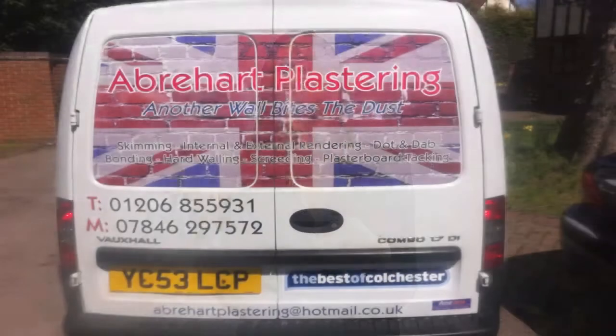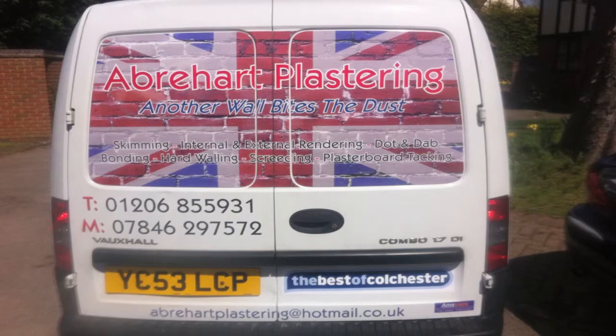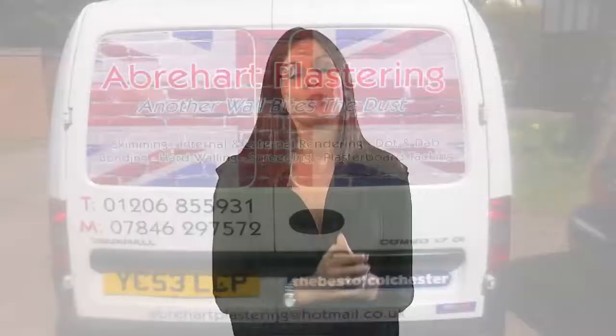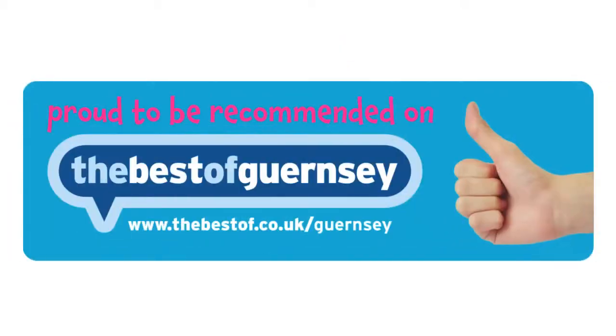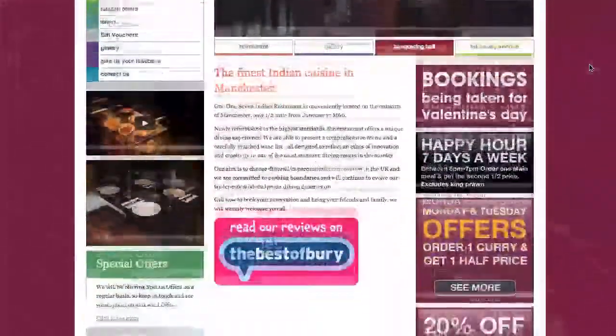I'm going to explain how they do that now. Firstly, they use it on their vehicles — if you're a business that's got a van or a fleet of cars, you can use it on your vehicles. As those vehicles are travelling around with the name 'as recommended on the best of', it really helps you increase your status. We also provide you with window stickers, so if you are a business with premises, you can use them on your shop fronts to really help encourage footfall into your business.